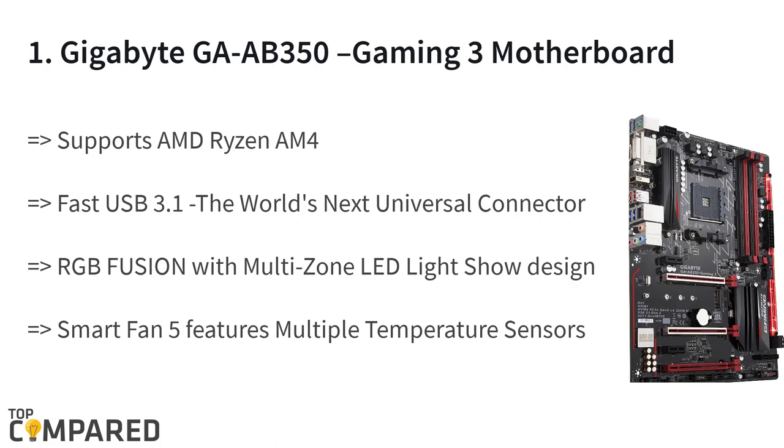The final and the best product is the Gigabyte GA-B350 Gaming 3 motherboard. The motherboard gets multi-zone light-show design in 16.8 million RGB colors and two programmable sections. The product gets Smart Fan 5 and 6 temperature sensors, interoperable fans, and an intuitive UI for fan control.